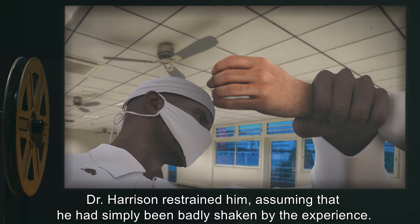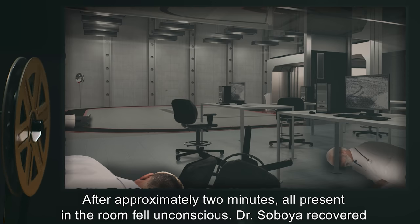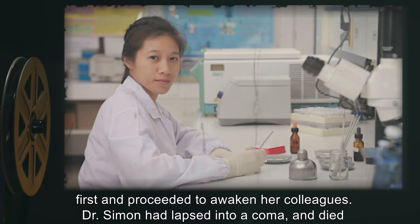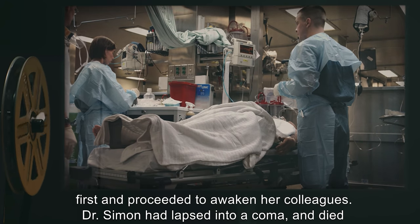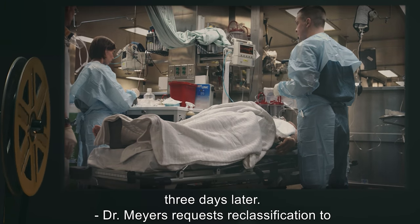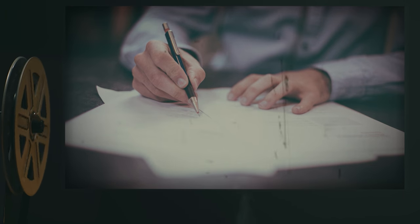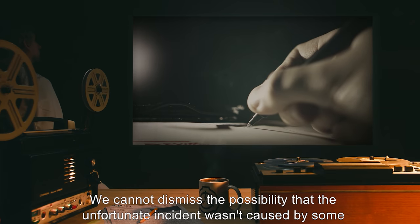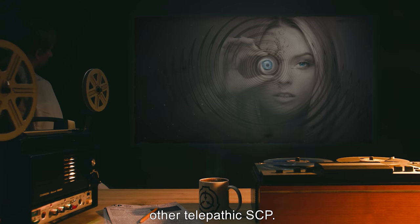After approximately two minutes, all present in the room fell unconscious. Dr. Soboia recovered first and proceeded to awaken her colleagues. Dr. Simon had lapsed into a coma and died three days later. Dr. Myers requested reclassification to Keter class; reclassification denied. The possibility that the incident was caused by some other telepathic SCP cannot be dismissed.